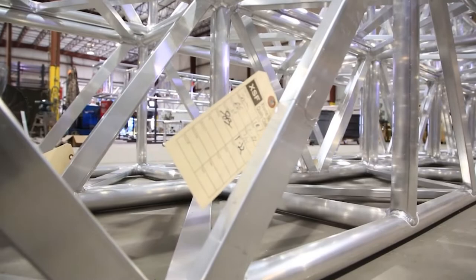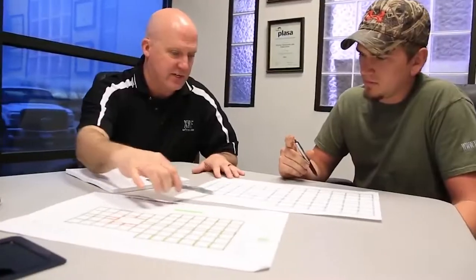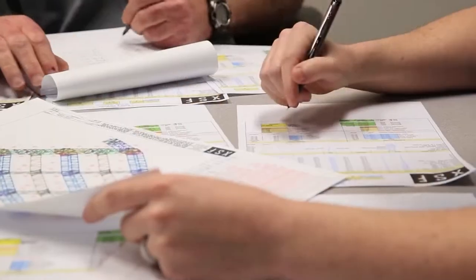As you will learn in this video, our truss has to pass through a specific and stringent set of qualifications that requires the support of all management and production personnel. So let's get started.